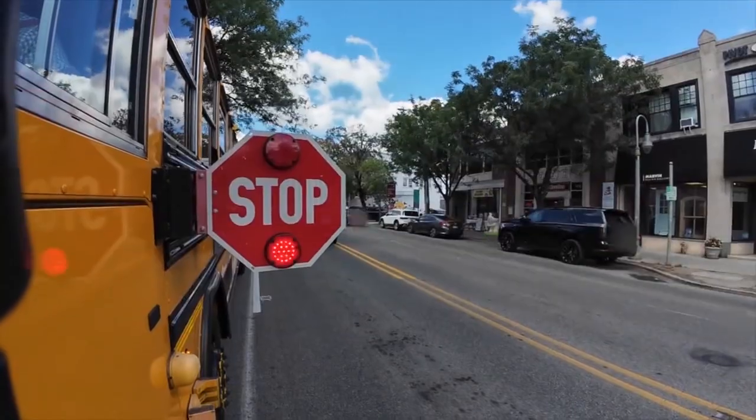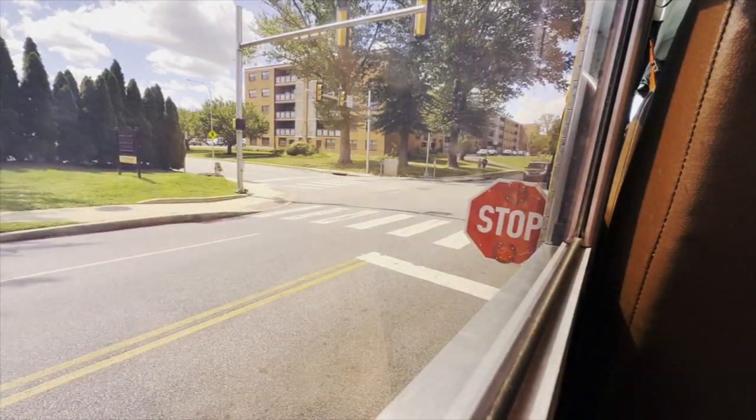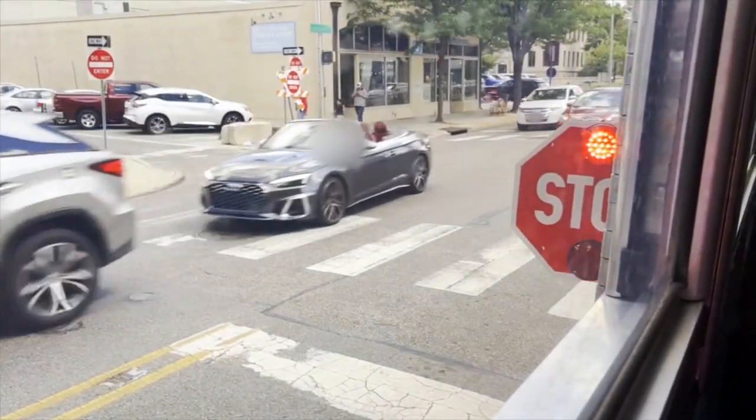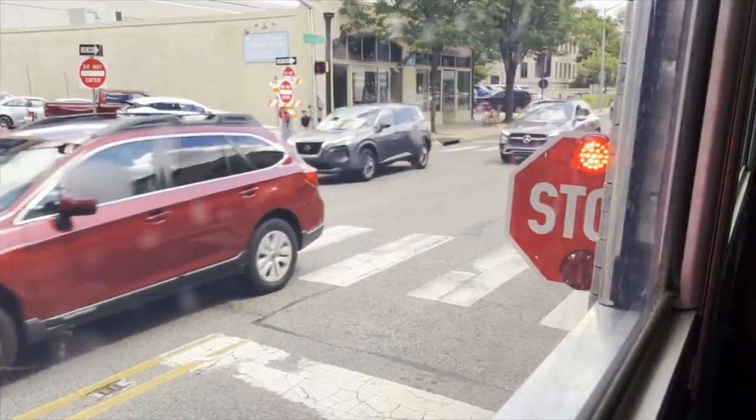And in just 30 minutes, we saw several possible violations. We have the stop sign out — this car ignoring the stop arm as it makes a turn past the bus. That car that turned should have stopped. Even across the street they should have stopped — everything stops. And multiple cars going past the bus on the other side of the road, failing to stop despite the flashing lights and visible stop signs.